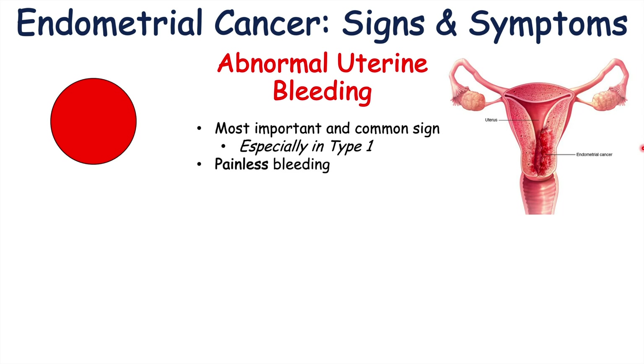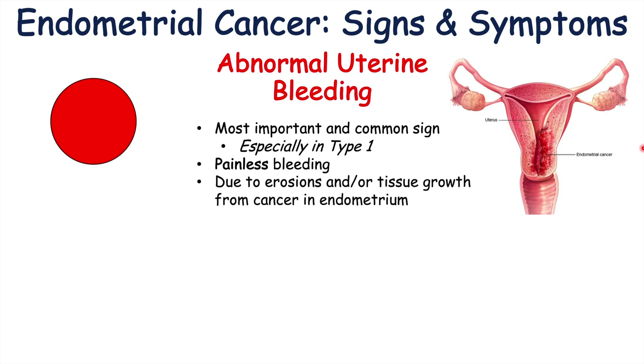It is a painless bleeding — there is no pain associated with the bleeding. It is due to erosions and/or tissue growth from the cancer in the endometrium. As the cancer grows in the endometrium, it gathers blood supply and can bleed, which is seen as abnormal uterine or abnormal vaginal bleeding.